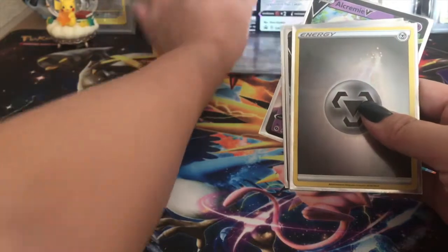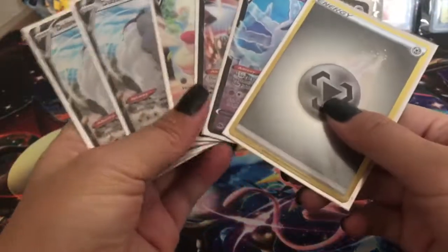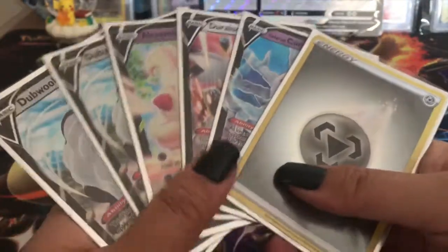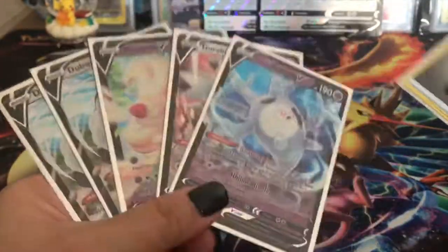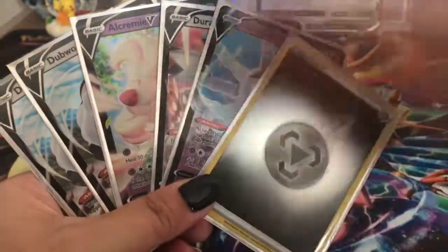Nothing texture-crazy yet but cool hits are coming - I'm telling you right now. We already pulled the rainbow Charizard on breaks, got two of them. We need the shiny, so that's what we'll be hunting. All right guys, I hope you enjoyed this video. Please leave a big thumbs up and subscribe for new content - let's get going, peace out bye!